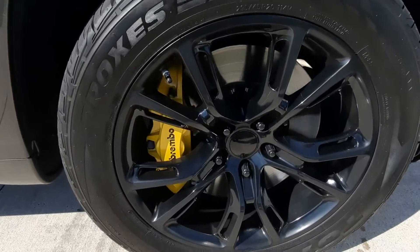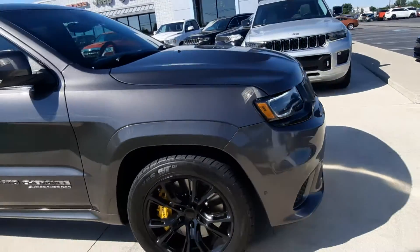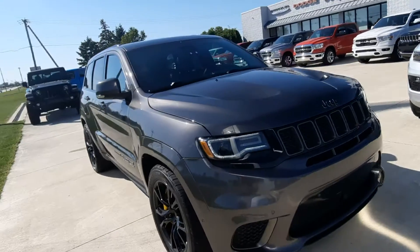It's got the Brembo calipers, front and rear park assist.